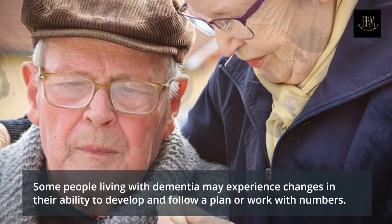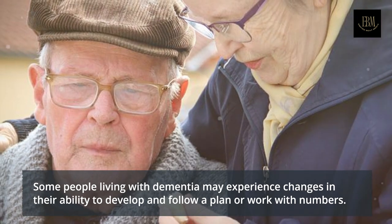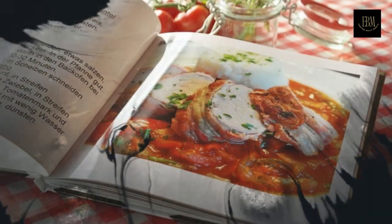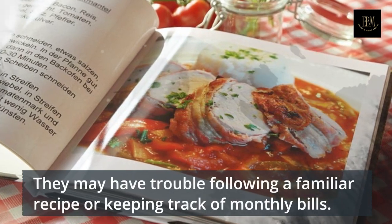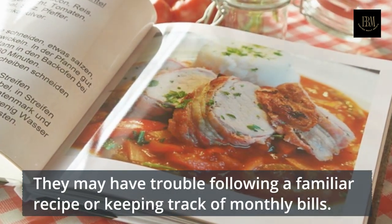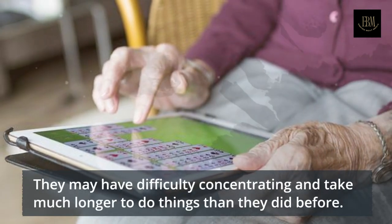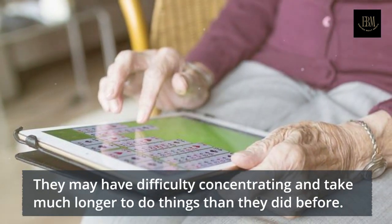Some people living with dementia may experience changes in their ability to develop and follow a plan or work with numbers. They may have trouble following a familiar recipe or keeping track of monthly bills. They may have difficulty concentrating and take much longer to do things than they did before.